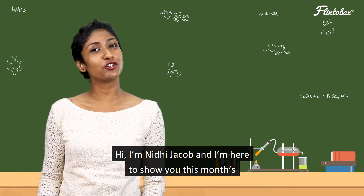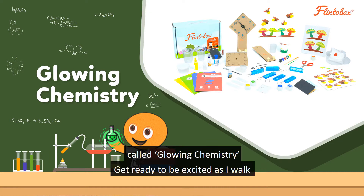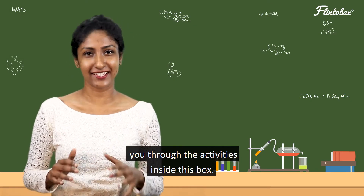Hi, I'm Nidhi Jacob and I'm here to show you this month's Flintobox for 8 to 12 year olds. This month's theme is called glowing chemistry. Get ready to be excited as I walk you through the activities inside this box.